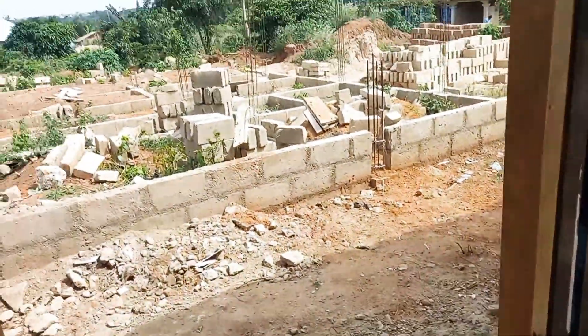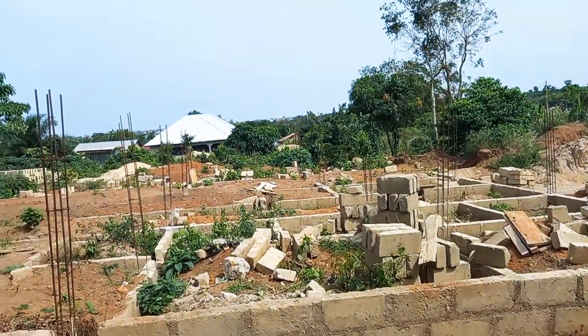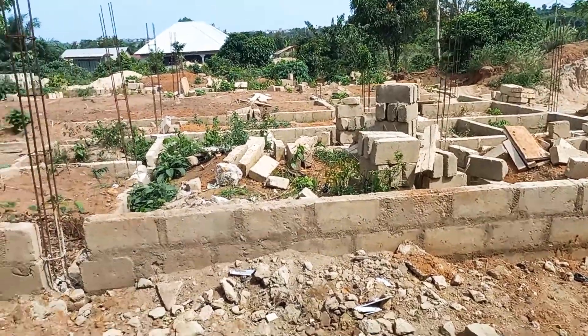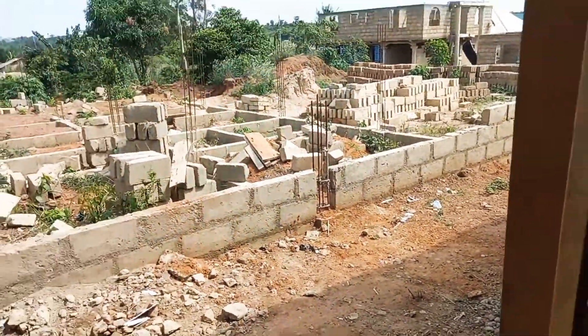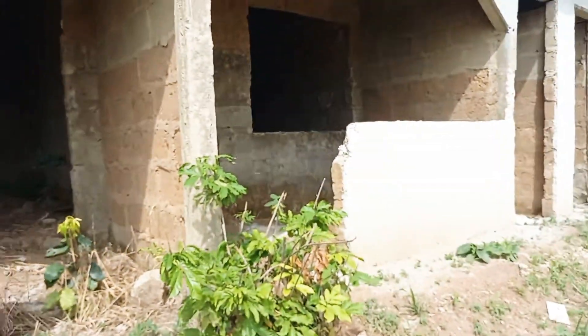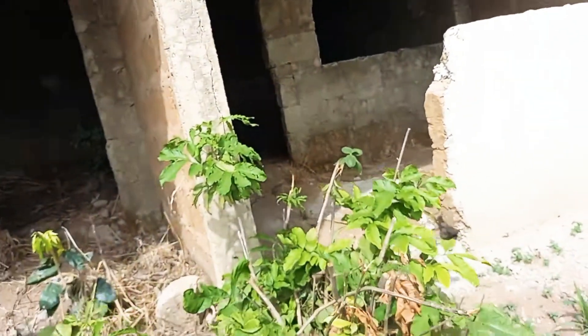Do you guys see it? Here is outside — it's a new site, but the way the buildings are, I love the environment. Okay, so this door is going inside, and guys here is like a balcony. I love the environment.